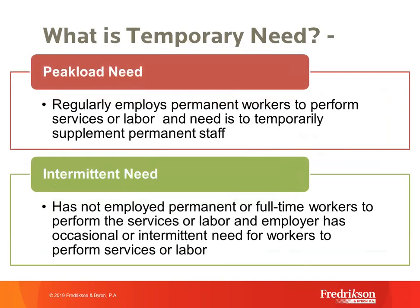The third definition — and very popular — is peak load need. This is a situation where an employer regularly employs permanent workers throughout the year but needs additional workers during a peak period or season. Resort workers and landscape workers often fall under this definition. The key is to show you regularly employ individuals in this occupation but need more workers during your peak season. DOL has asked that this be described in terms of operational or weather-pattern needs so it won't be confused with seasonal need.